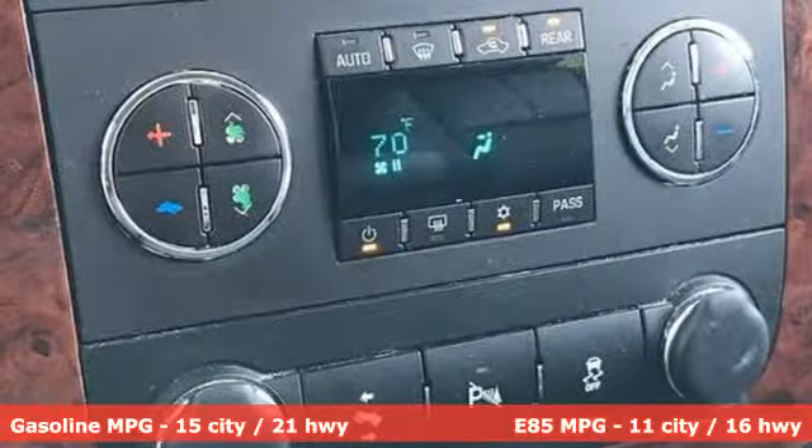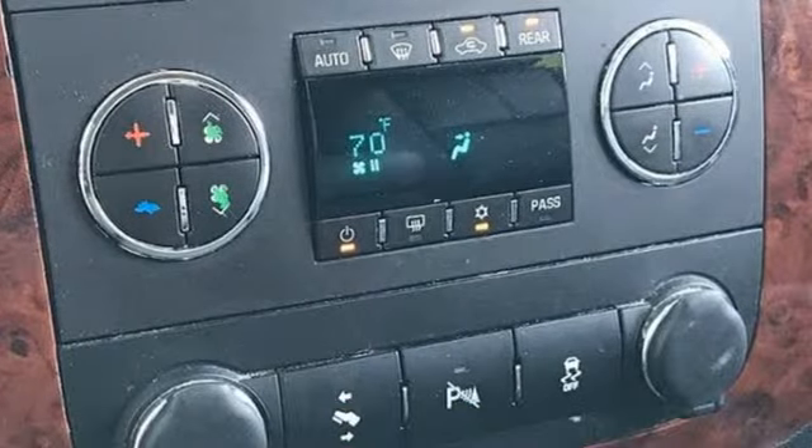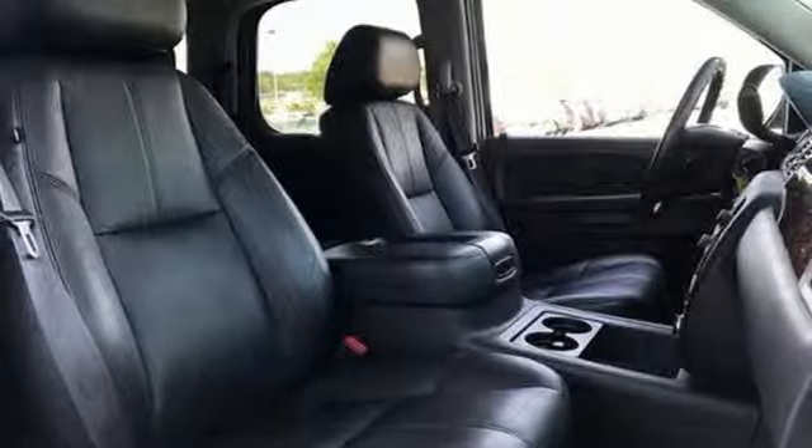External memory control, power heated mirrors, front heated leather bucket seats, rear parking sensors, smartphone wireless charging, dual zone climate control.